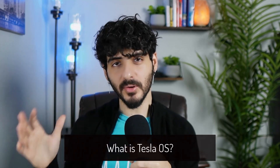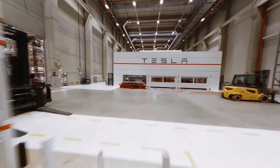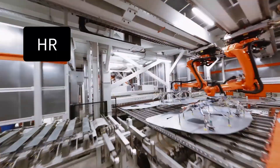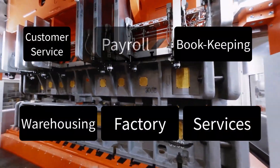So what is Tesla's operating system? In order to run a big company, especially in manufacturing, there is a set of software suites that are necessary. They help companies do HR, payroll, bookkeeping, warehousing, factory services, customer service, and many more.